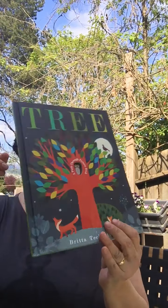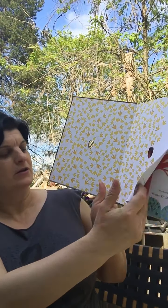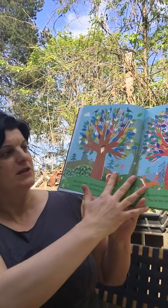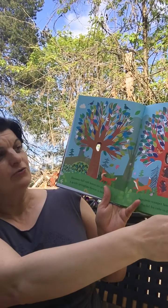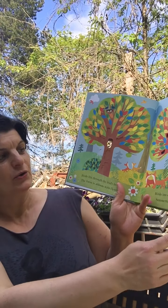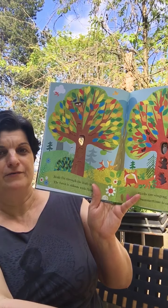Back by popular demand is Tree by Britta Teckentrup. This is a kind of peek-through book. You have little holes in here and you can see what's happening inside of a tree, what's happening outside of a tree, changing colors and seasons. Who lives by the tree? Beautiful for three to five year olds.